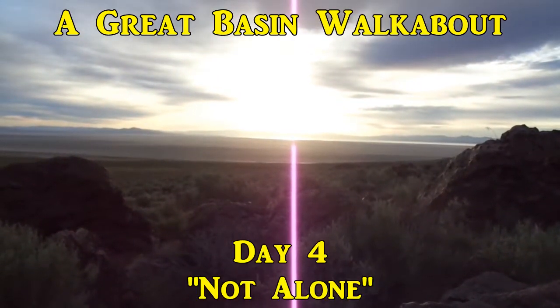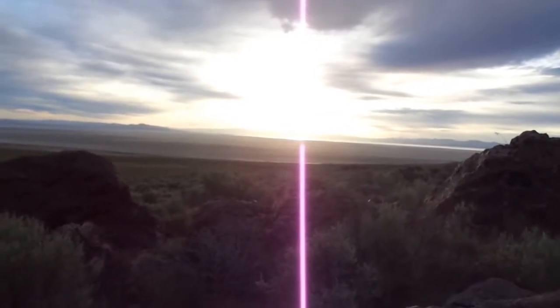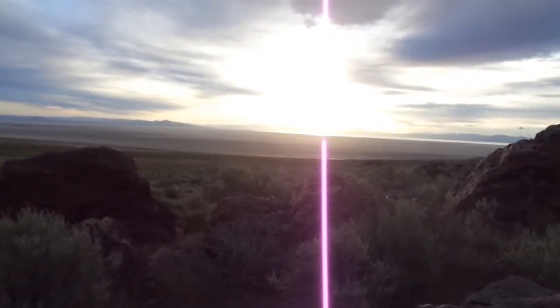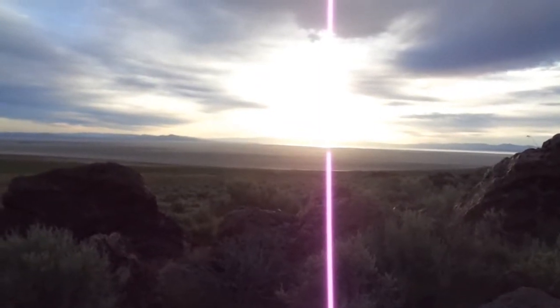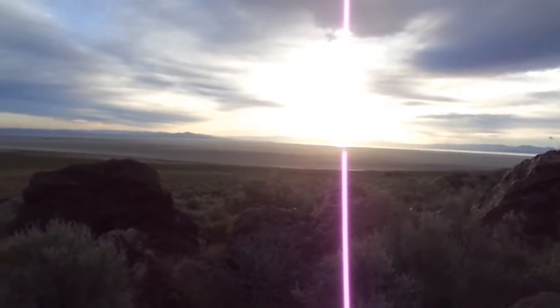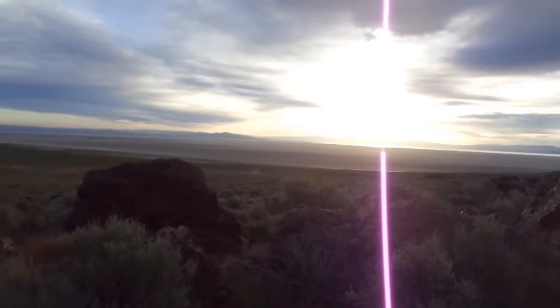Good morning. It's day four. Last night was a different night. It was cold, windy, and about one o'clock it started to rain. It rained for at least a couple of hours. It blew most of the night. But you can see the sun is poking through this morning.